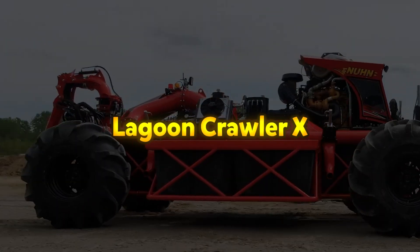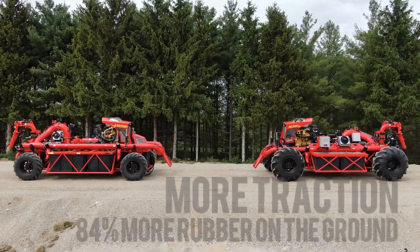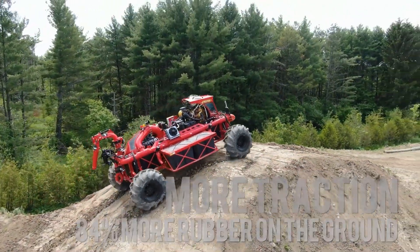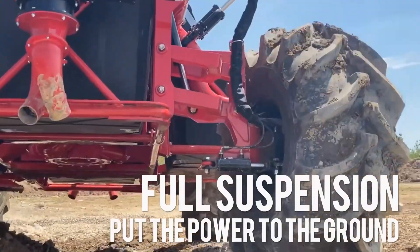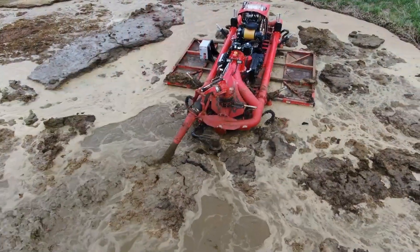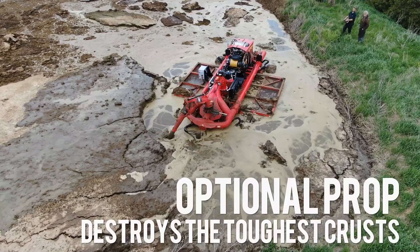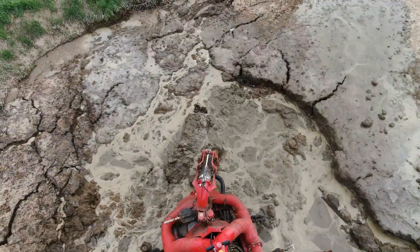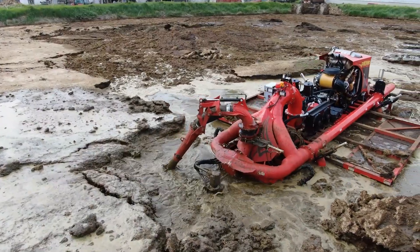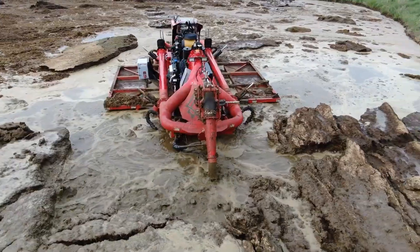The Lagoon Crawler X is a powerful and versatile amphibious agitation vehicle developed by Nunn Industries, specifically designed for managing and mixing manure in large lagoon systems. It stands out with its enhanced torque, delivering significantly more power to each wheel compared to previous models, allowing it to navigate tough and uneven terrain with ease while providing effective agitation. Equipped with a modern proportional control system and an intuitive remote featuring a built-in screen, the Lagoon Crawler X offers precise and responsive handling.